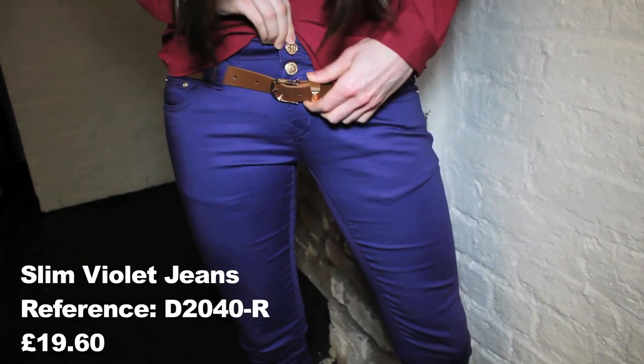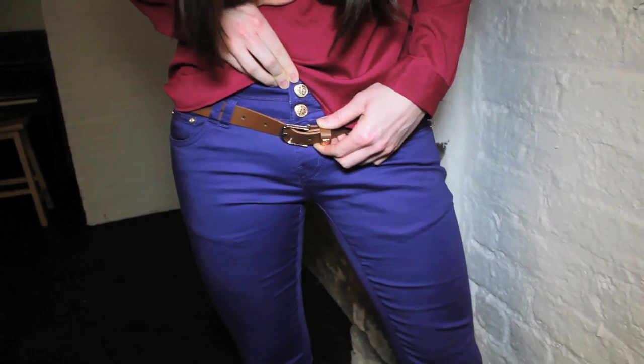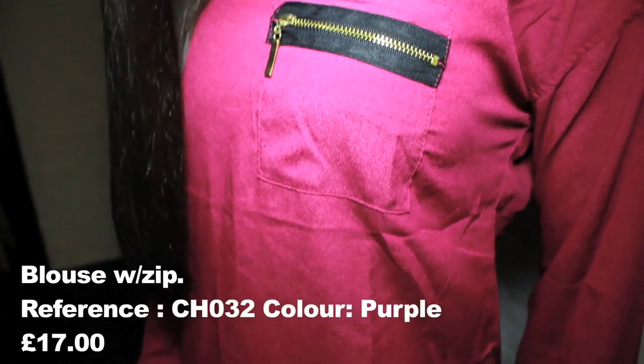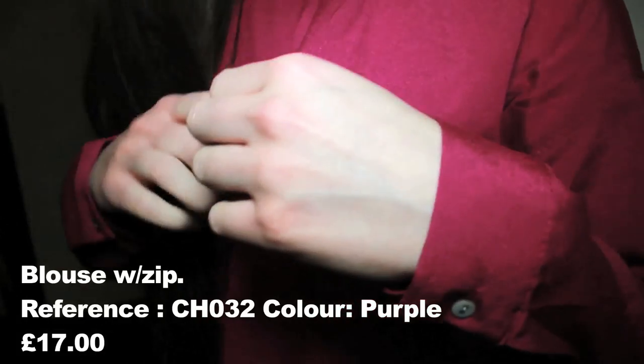Front pockets and gold buttons and fastenings on the jeans and the belt. This purple blouse has pearlised button cuffs, and the blouse is also quite loose fitting. It comes with a fake zipped pocket on the left breast with a gold zip.